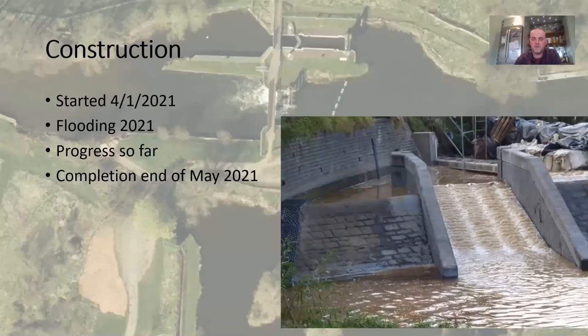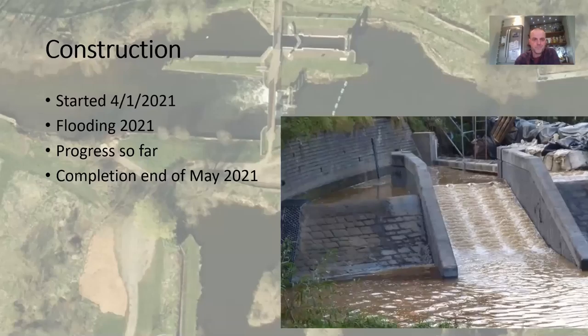This is a finished Larinier fish pass - ours will be slightly bigger and longer than that, with Larinier and lamprey tiles next to it. We're hoping to complete by the end of May. We should have been constructed by now because of the flooding, but we are finishing in May.